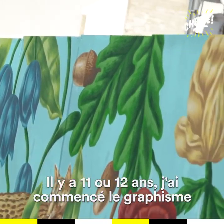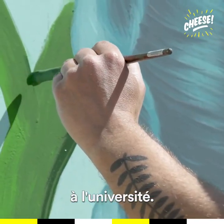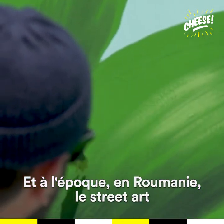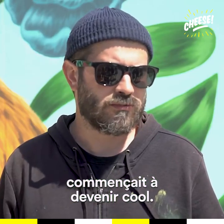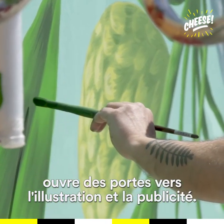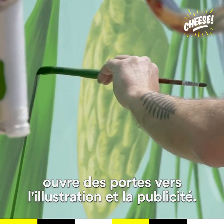Eleven or twelve years ago I studied graphics at the university, and I got more and more into street art. Back then, street art in Romania was starting to become cool. Doing stuff in the street kind of opened some doors into illustration and advertising.